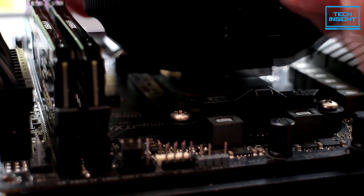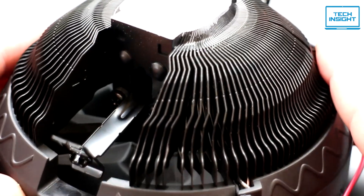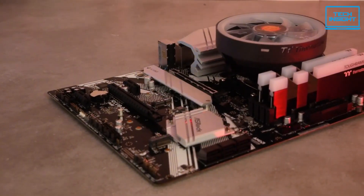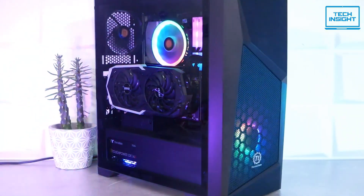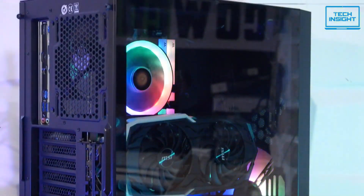The UX100 has broad compatibility, working with both AMD and Intel sockets — everything from AM4 all the way back to LGA775. So you shouldn't have any trouble getting this thing installed in your system. Overall, the Thermaltake UX100 pretty much has it all: great looks, good cooling, and wide compatibility. If you want to add a little RGB flair to your mini-ITX build without sacrificing performance, this low-profile cooler could be just what you're looking for.